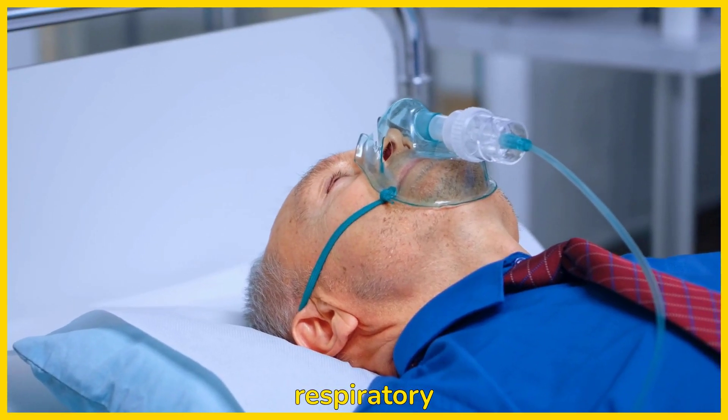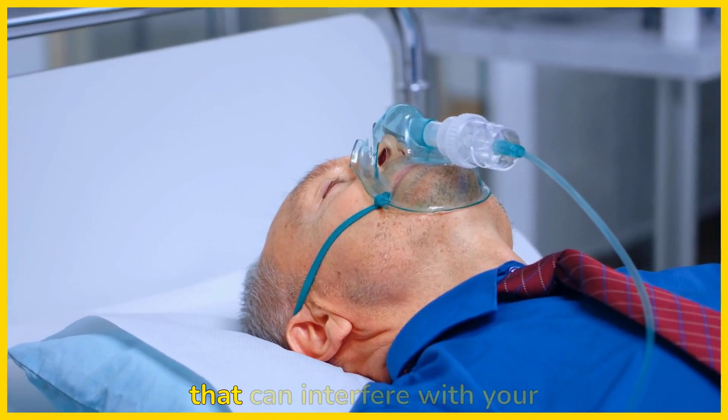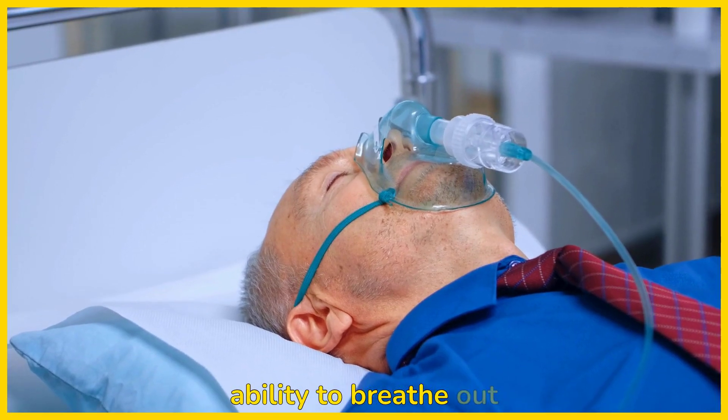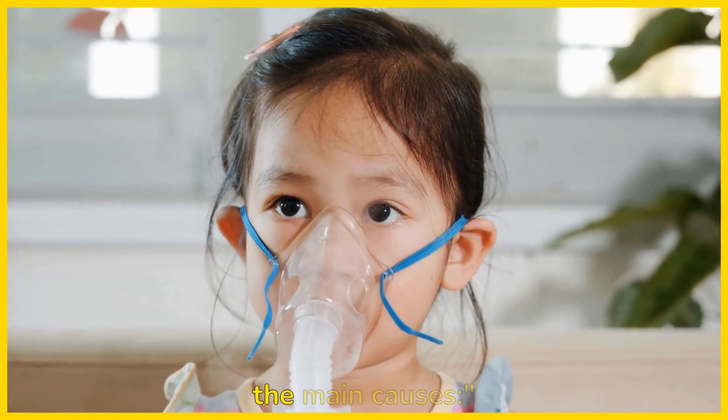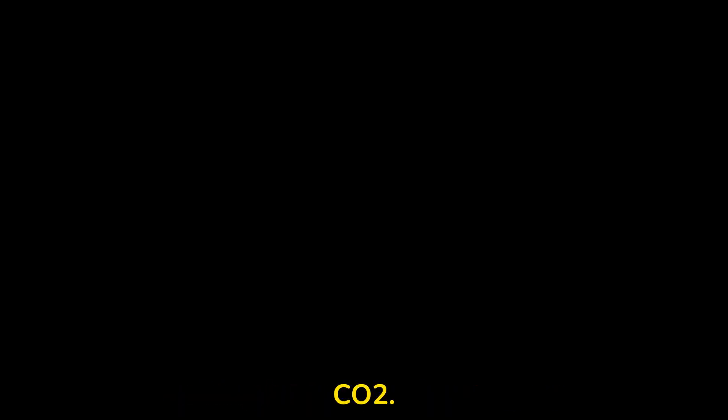What causes respiratory acidosis? There are several things that can interfere with your ability to breathe out CO2, leading to this condition. Let's go over some of the main causes. Chronic obstructive pulmonary disease, COPD, is the most common cause. In COPD, the lungs are damaged, making it harder to breathe out CO2.